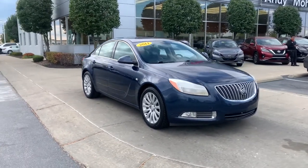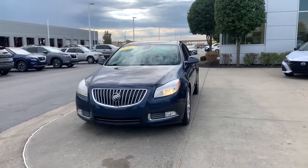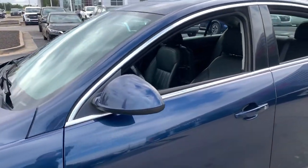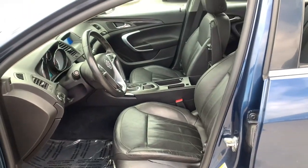You're gonna love the 2011 Buick Regal. With less than 150,000 miles on the odometer, this vehicle stands out from the rest. See for yourself when you take it out for a test drive. Our professional staff looks forward to giving you excellent service.